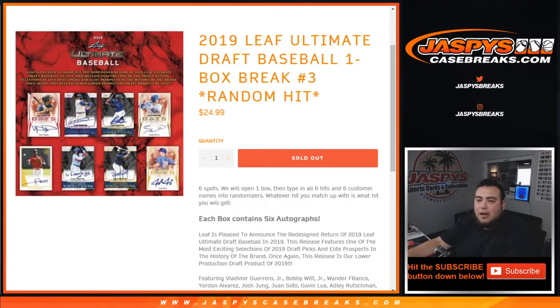What's up everybody? Jay Z here with JaxBeesCageBreaks.com. Just filled up 2019 Leaf Ultimate Draft Baseball. It's a one box break, number three. You get a random hit, so six total spots. First we open up the one box and showcase the hits. Then we will type in the six hits that pop out of here and the six customer names into two randomizers, and then whatever you match up with is what you get.